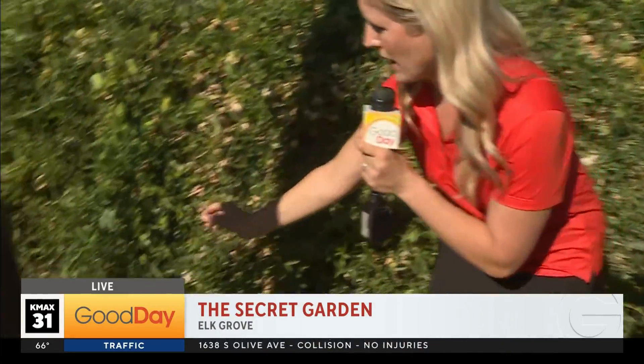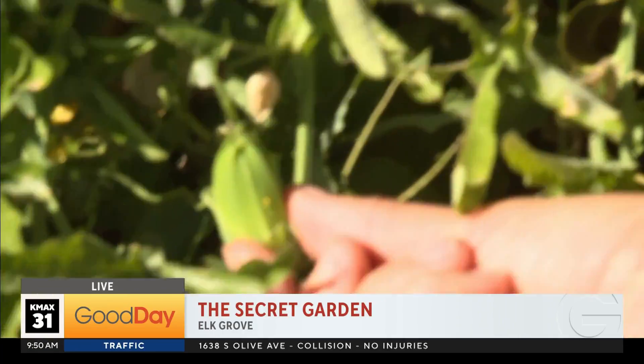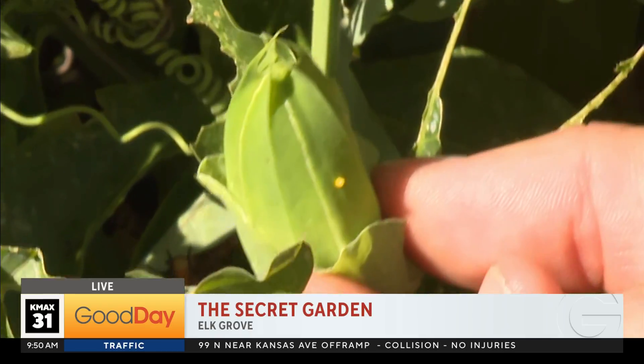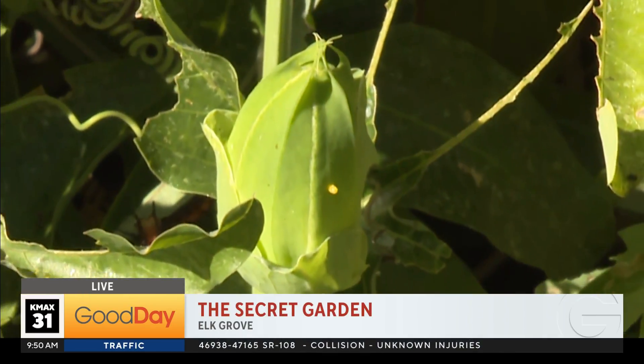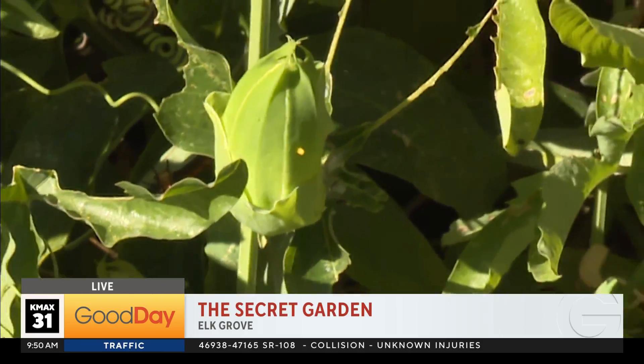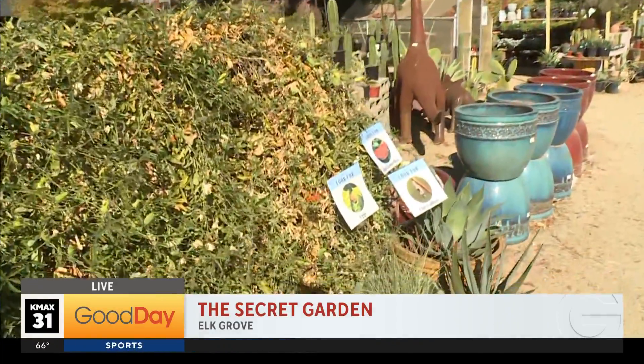It starts with — see that tiny, tiny yellow dot? That is the egg. The butterflies only lay the eggs on the passion fruit vine. Correct — the caterpillars only eat passion vine, mostly the leaves and stuff like that. So the butterflies, when you see them kind of fluttering around like this, they're going to lay eggs on the vine. The eggs hatch within a week.